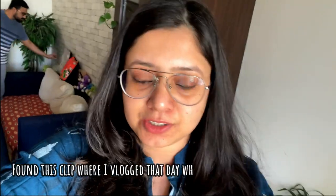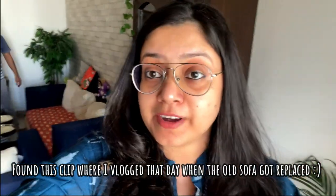Our old sofa is getting replaced today. We practically used that space as a dining space as well. I thought of taking a video before they take it away — they should arrive within about an hour. It's a little strange because this was the first ever sofa we bought for this house, and it feels weird seeing it go. Hoping to get the new sofa as soon as possible!